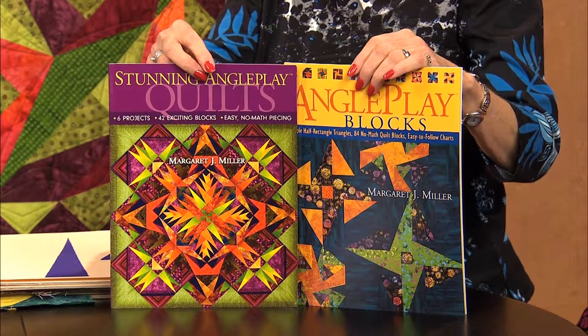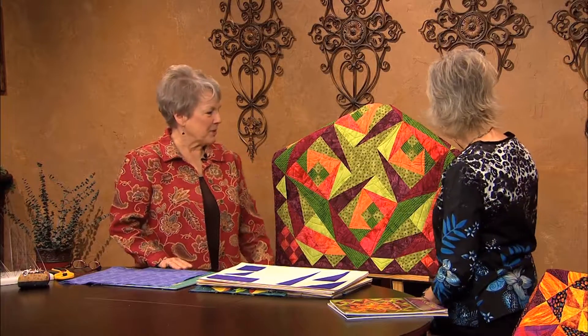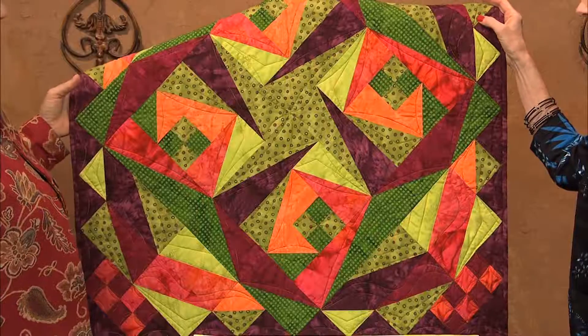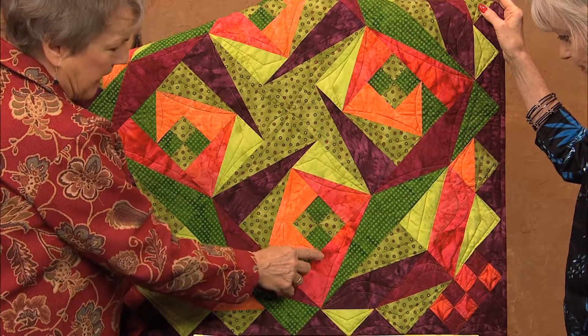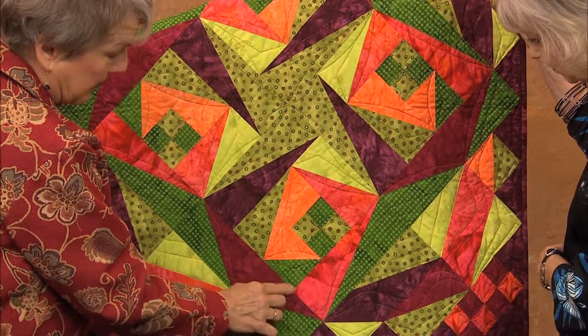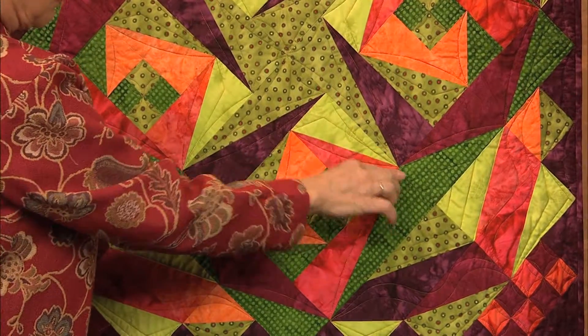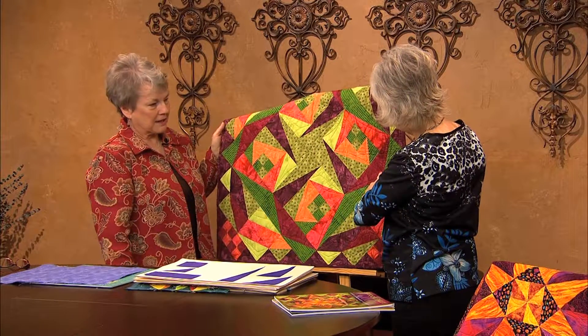We're going to talk about Angle Play and triangles. And of course, there are all kinds of shapes in quilts, but the one that always pops out to me are the triangles. In traditional patchwork — patchwork and applique are the two basic techniques of quilting — the two traditional shapes we've always used are squares and half square triangles. But when you start taking rectangles and cutting them apart, you create all kinds of new angles that put the traditional patchwork blocks in motion.